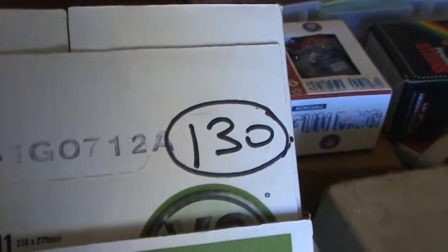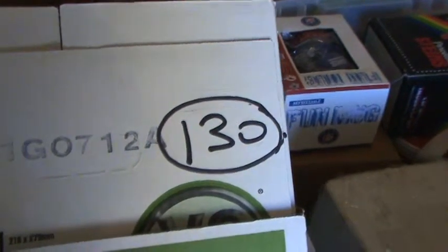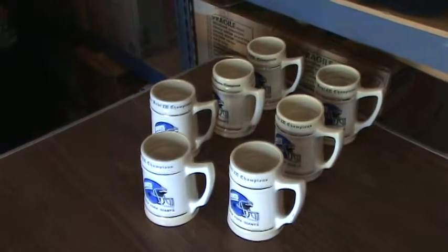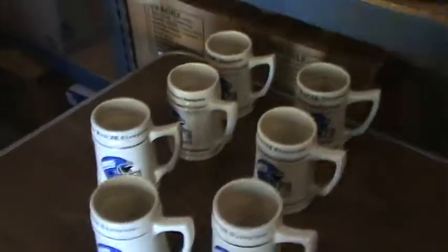Welcome back Giants fans. We're now in box number 130, and in this box we're going to have seven ceramic mugs. There's a picture of the seven ceramic mugs — they're all from Super Bowl 21. Let's take a closer look at these mugs.